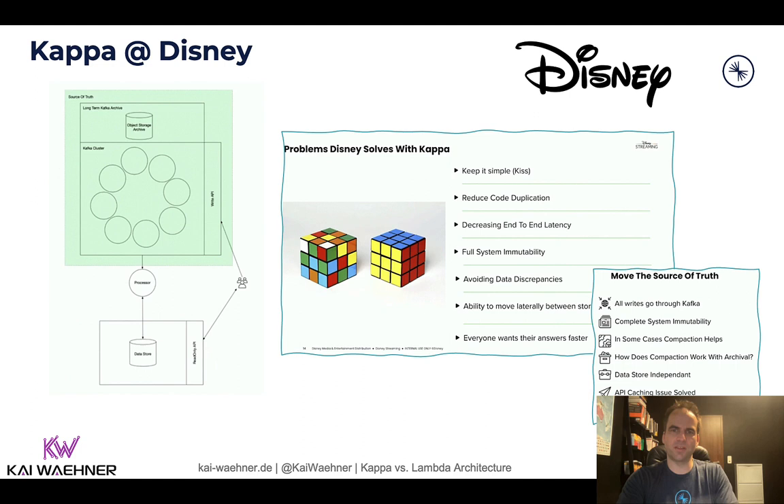The last example is from Twitter, which is a different example because they are talking about a migration project. Like many others, they started with Lambda layers — Hadoop for batch and Kafka for real-time — and also had their own stream processing framework called Heron. They moved to the cloud with a combination of event streaming and cloud native services, heavily relying on Kafka and Google Cloud services. With that, they now have the capability to process billions of events in real time with low latency, high accuracy and stability, a very simplified architecture, and reduced cost — always the same benefits when you go to a Kappa architecture.